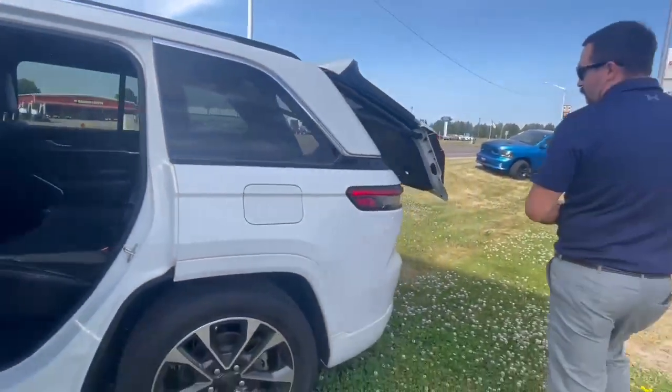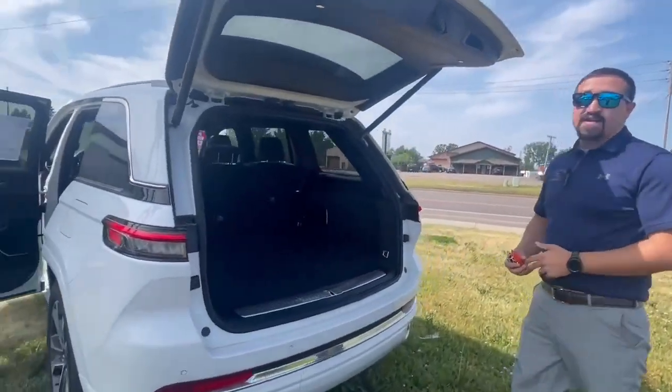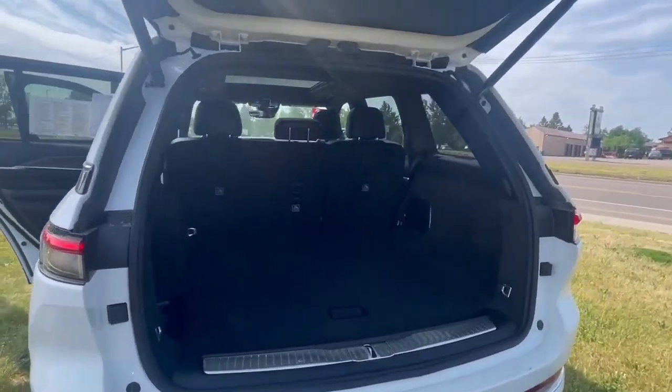Now just take a quick walk around the back here. Now in the back, you'd be very surprised there's a lot of room back here. So you've got plenty of storage space for any trips that you might be taking.